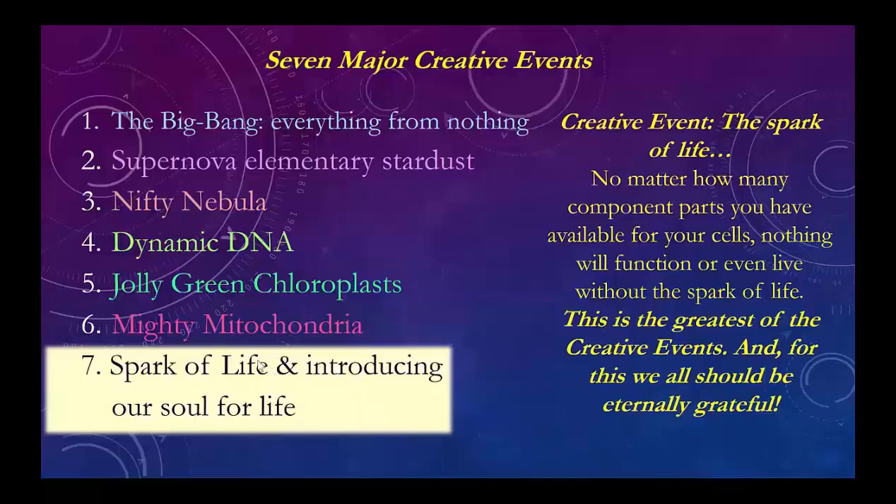Now we get down to the spark of life — and only God can do that. Only a creator can give us a spark of life. You can take all of the compounds we've talked about and they don't live. There's something magical about it, something specific only to the creator itself — they can make this all come together and turn it on. This spark of life is the key to turn on the engines of creation. This is the greatest of the creative events, and this is why we should all be eternally grateful. Every time you say a prayer, think about the spark of life that we have.